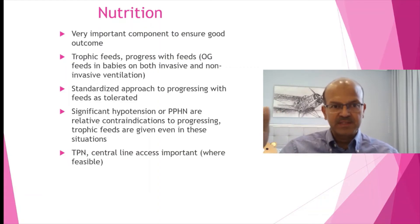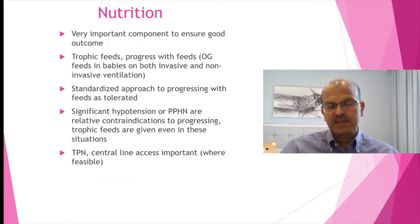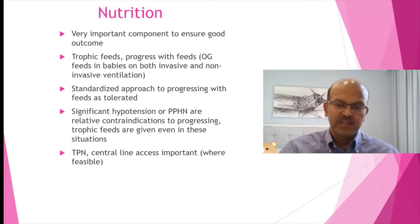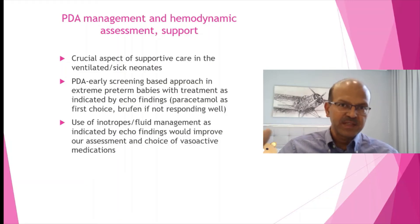Significant hypotension or PPHN are relative contraindications, but you can still give trophic feeds and progress at the earliest possible. Central line access is very important — don't delay starting TPN. Partial TPN doesn't have much role because the baby needs a lipid-sparing, protein-sparing effect from lipids; just giving protein alone will mean it is used for calorie intake rather than growth. If you decide the baby needs TPN, go for full TPN with central line access. If using peripheral TPN, be very careful of the risk of extravasation injury. Moving on to PDA management — it is one of the important aspects that affects the ventilatory management of the baby.